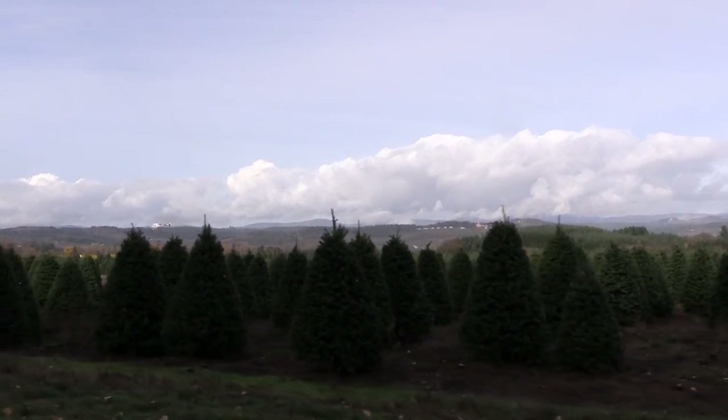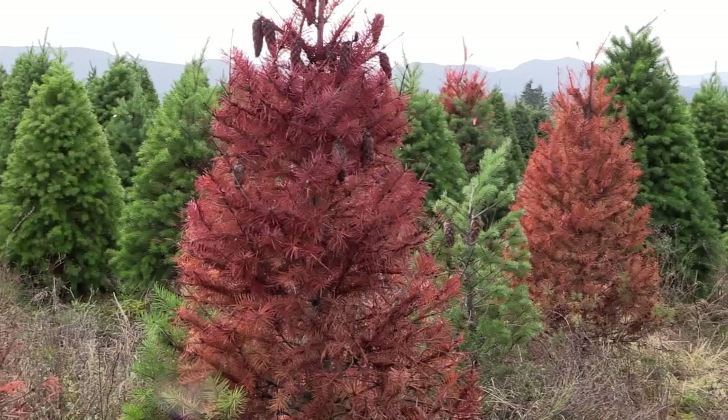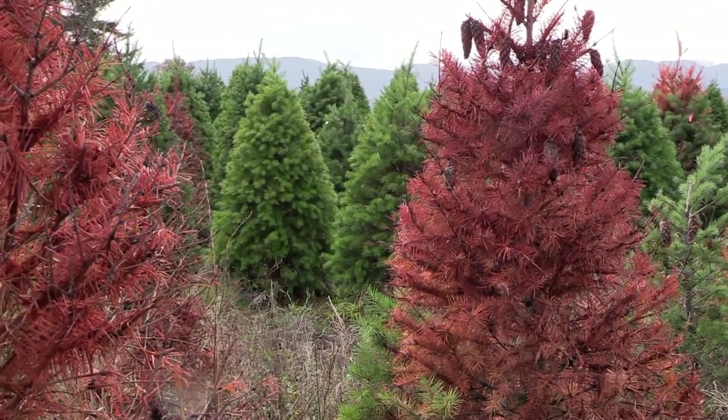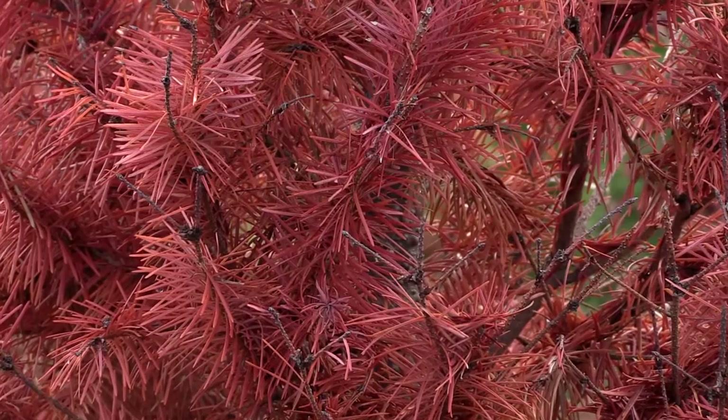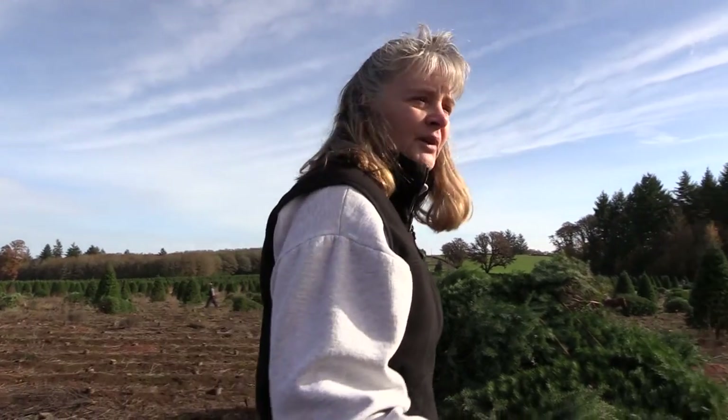We'll find what I would call a problem tree. In other words, there's always trees that don't look just right. They're off color, and I like to see what's in that tree because that'll tell me kind of what's out here, if it is out here.